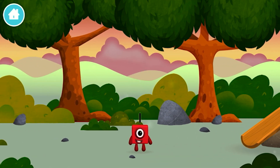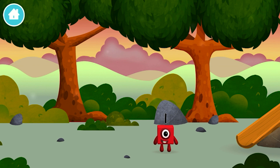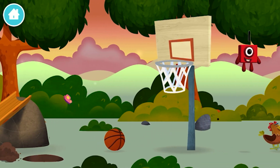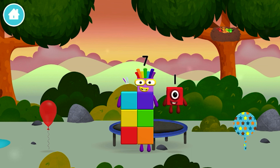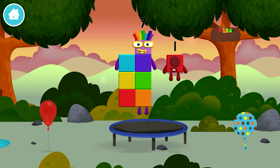Which number block did you find? Today is going to be one wonderful day! I am one! That's lucky! Three, I am seven!